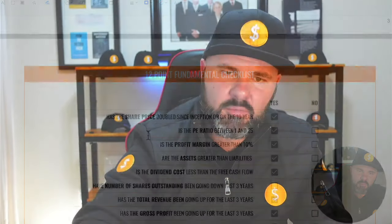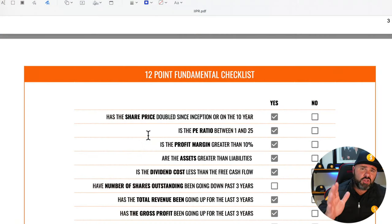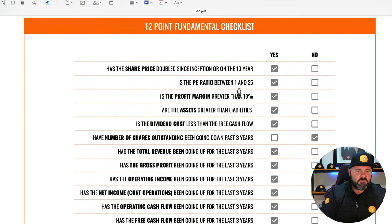This brings us to the 12-point fundamental checklist that I use for every single stock I look at. If you're interested in understanding why these 12 specific points matter, I'll link to a video in the card above where I've broken down each point and even time-stamped it so you can review them as often as you need.